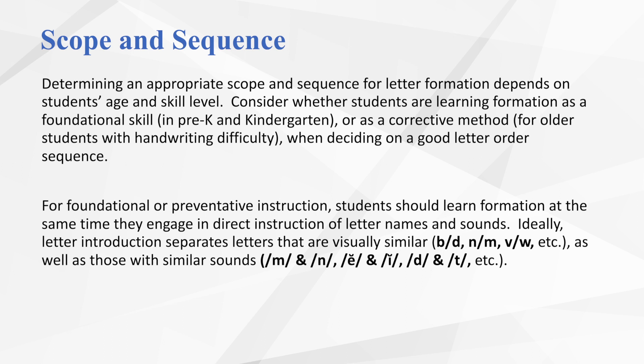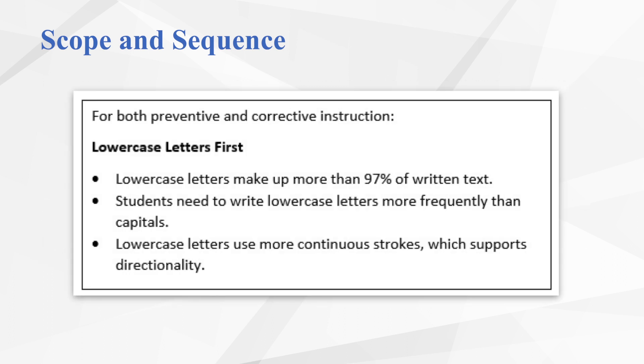It is also important when making scope and sequence decisions to give priority instruction to lowercase letters. This is true for both preventative and corrective instruction. We teach lowercase letters first and emphasize accurate and automatic formation because they make up more than 97% of written text. These are the letters students will see the most and write the most. Therefore, students need more support in developing good handwriting skills for these lowercase letters.